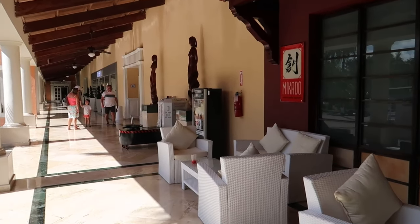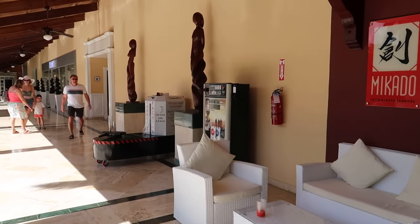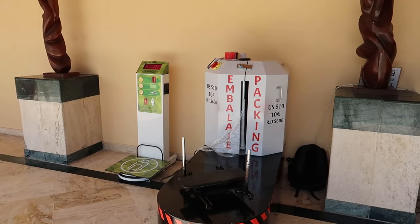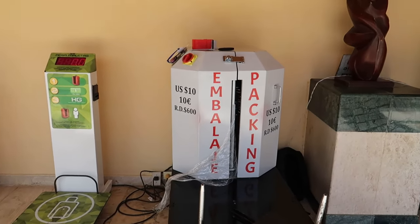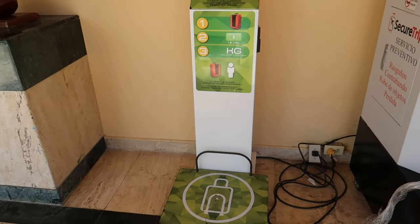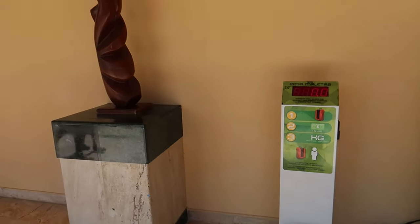Continuing our tour down this side area just to the left of the lobby, there's a spot to get ready to go to the airport—a packing area where you can wrap your luggage in plastic wrap for safe travel. There's also a scale to weigh your luggage, which is always helpful.